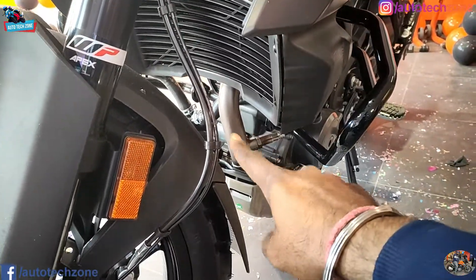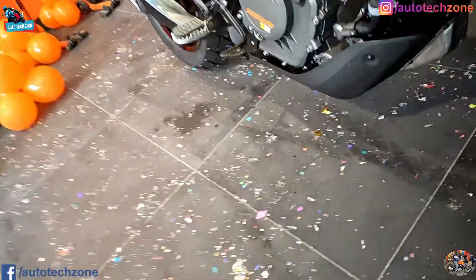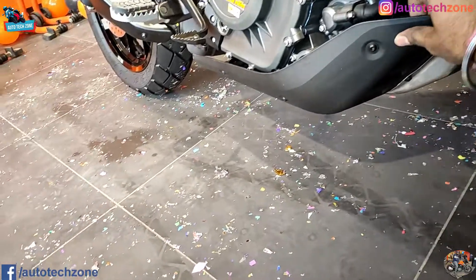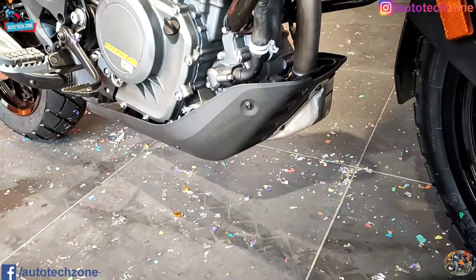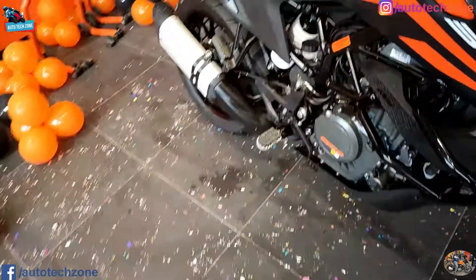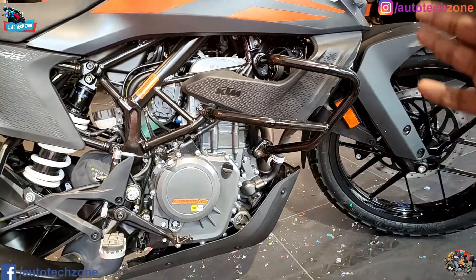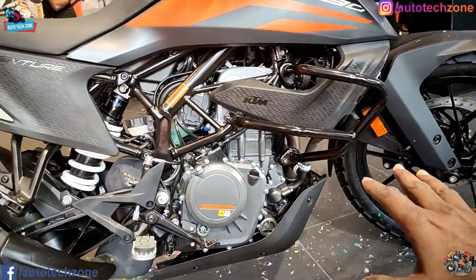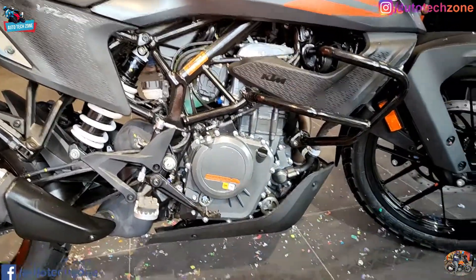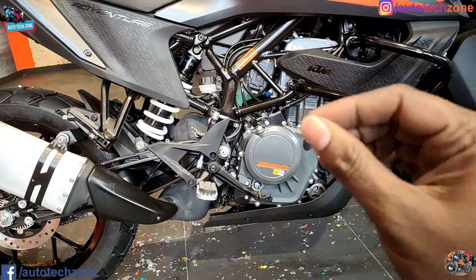You will get a single-cylinder engine - you will not get double cylinder. You will see an engine cover which will protect the engine. It is good metal, very hard, and the material is very good, so it will quickly protect the engine. The power of the engine is 43.5 bhp with 37 Nm of torque.